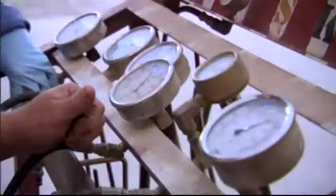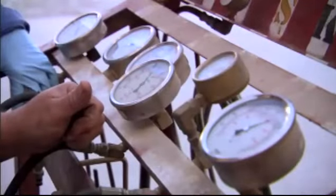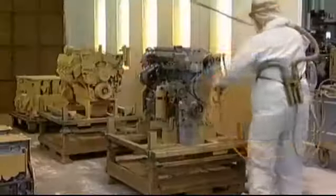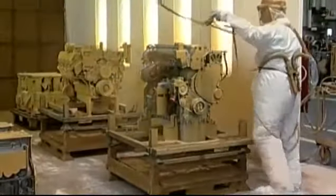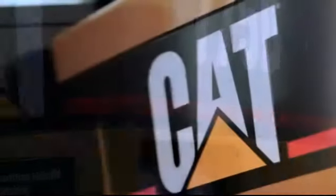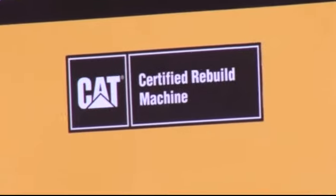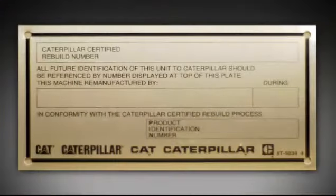We'll also do instrument and operational tests to ensure field performance levels match those in the shop. Your machine will perform like it's new, so it should look new as well. That means on a full certified rebuild: a complete paint job, new model identity and graphics, and a Caterpillar certified rebuild decal, and a new serial number.